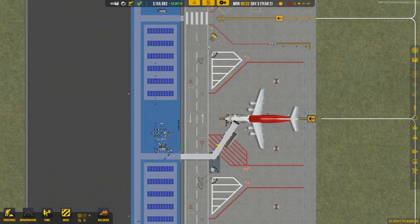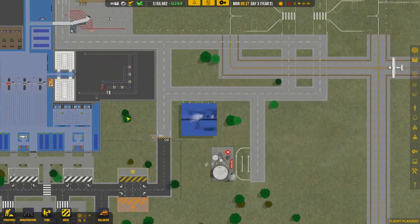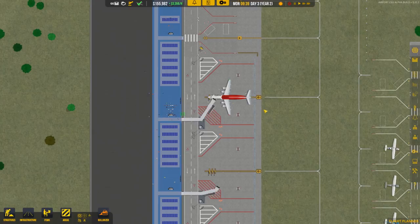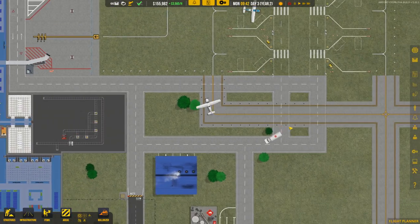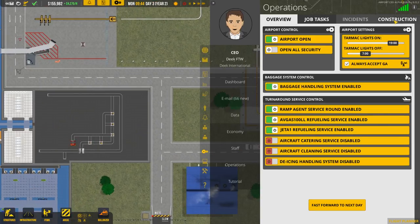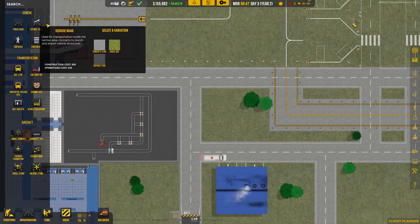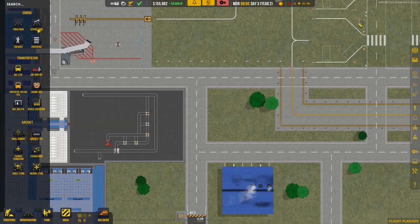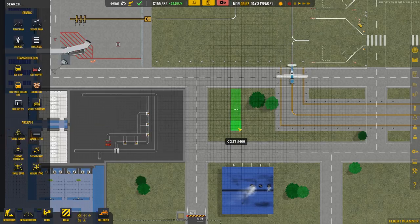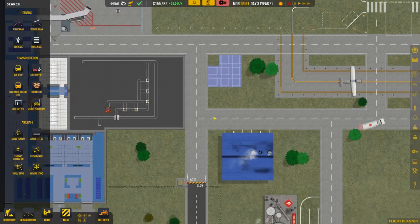It looks like this flight might actually get delayed because everyone's boarding but the bags aren't on the plane yet. It's strange that the second service truck didn't come out for this task. Let's try to fix that by adding a road. We'll need to hire a couple of contractors back — let's grab about five, since we just dismissed all of them and the money is rolling in well right now.